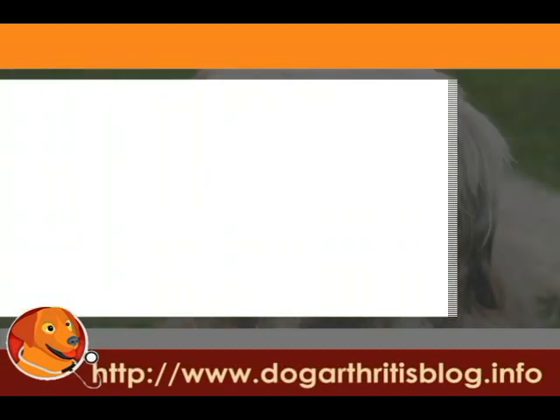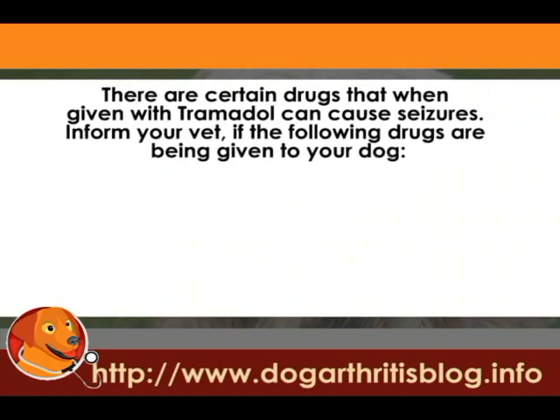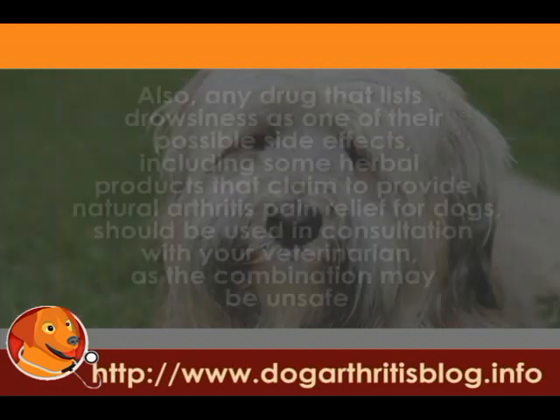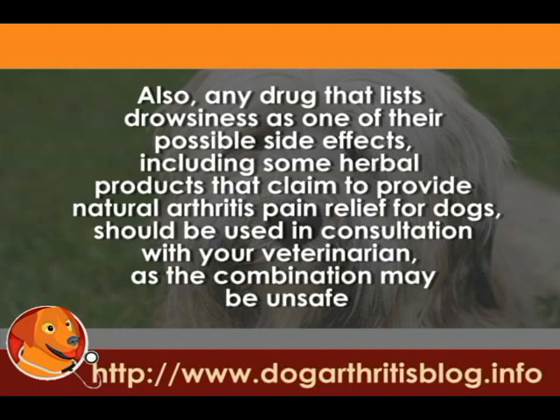Drug Interactions: There are certain drugs that, when given with Tramadol, can cause seizures. Inform your vet if any of the following drugs are being given to your dog: Selegiline, Enalapril, Amitriptyline, Clomipramine (Clomicalm), Fluoxetine (Prozac/Reconcile), Acepromazine, Warfarin, Clonidine, Digoxin (Lanoxin), Ketoconazole, or any drugs that list drowsiness as a side effect — including herbal products that supposedly provide natural arthritis pain relief for dogs.